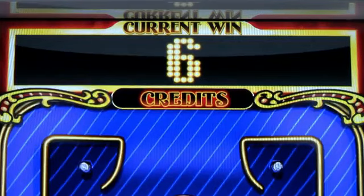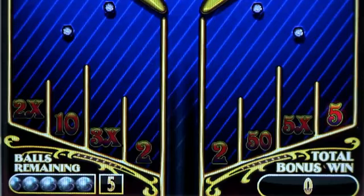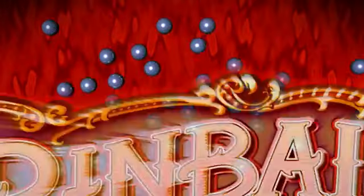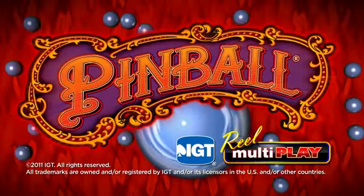When the pinball finally lands in a slot, the player is rewarded with either credits or multiplier values. Try Pinball Reel Multiplay today, an arcade-style experience that pays you for playing.